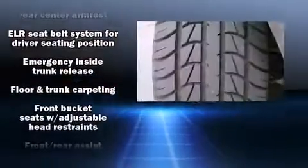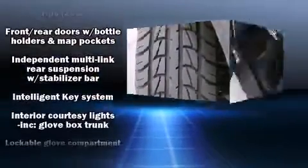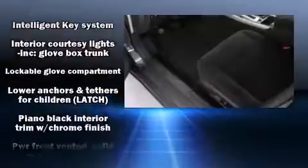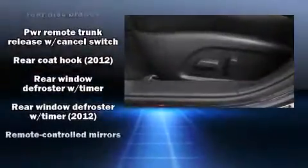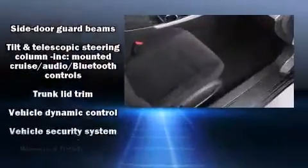With side curtain airbags supplementing the rest of the safety network, you can be assured that you and your passengers will experience top-tier protection. This vehicle has achieved certified pre-owned status by passing Nissan's comprehensive certification process, including a comprehensive 156-point inspection.